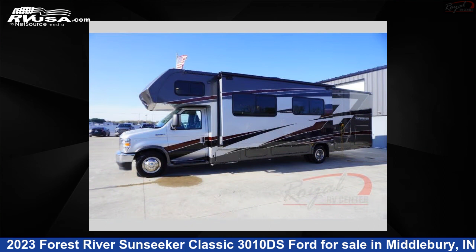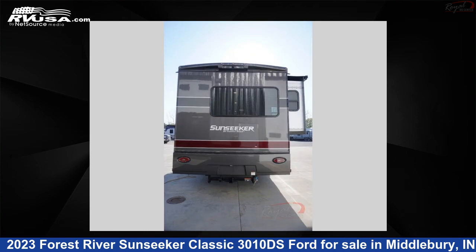This new Forest River is 32 feet 0 inches in length and features two slide-outs, sleeps eight, and 44 gallons fresh water capacity.